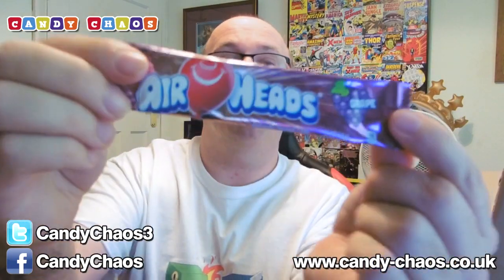We have Airheads — we've had those before. These are really nice, they're kind of like a chewy nom nom bar and this one is a great flavour. So that's awesome. Very nice.